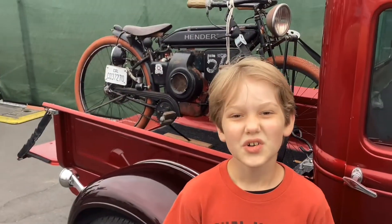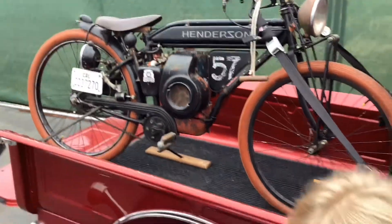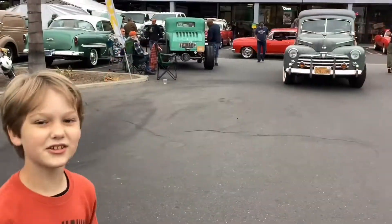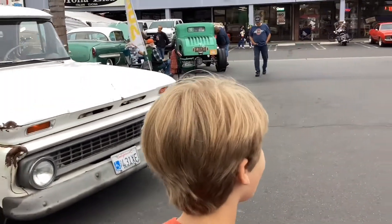Look at this old moped. It has pedals like a bike and it's like a motorcycle smushed with a bike. It's really weird but I really like it. They're starting to leave, which means it's like a ceremony pretty much.